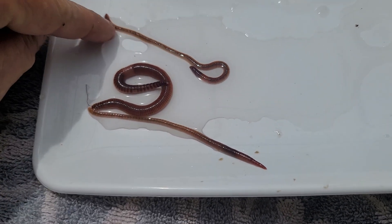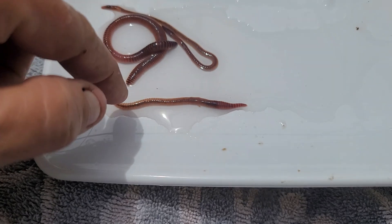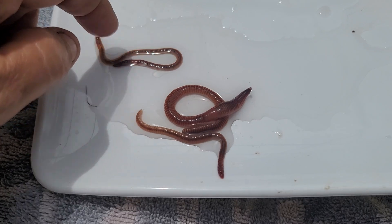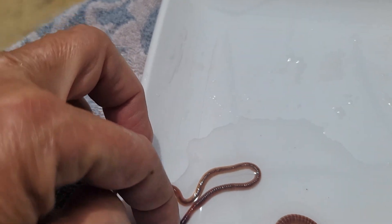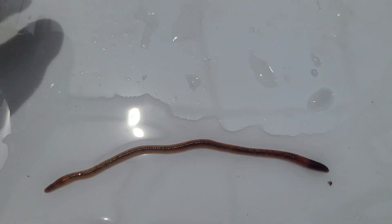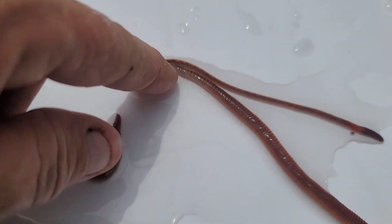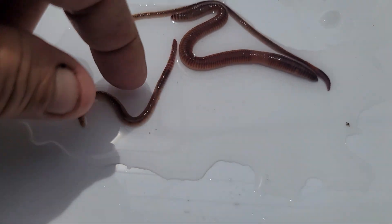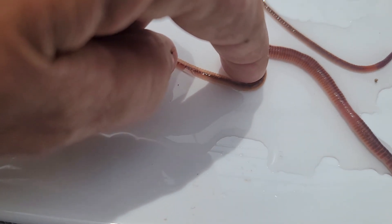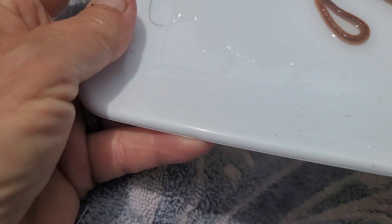Blue worm, red wiggler. The red wiggler is short and plump — there's the clitellum right here on this one. So the clitellums are much further back on red wigglers than on the blue worms.